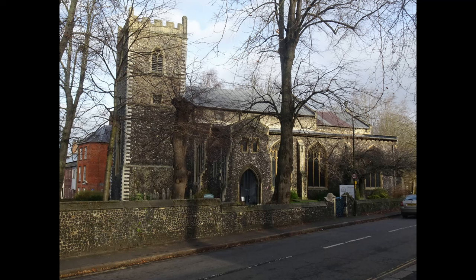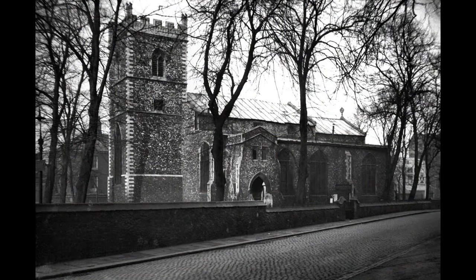Finally, this is St Martin at Palace Church. It was closed in 1971, used for storage, then the probation service, and is now the home of the Norwich Historic Churches Trust. This photo dates from 1934.